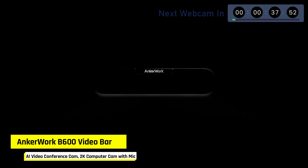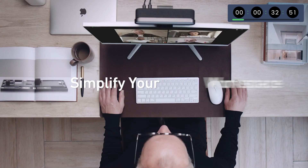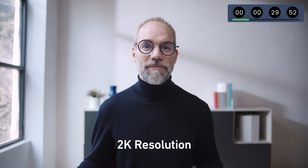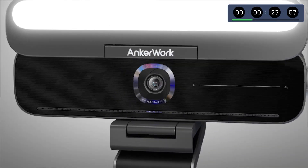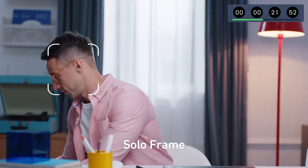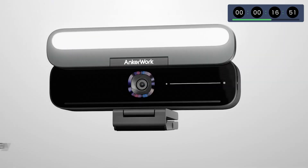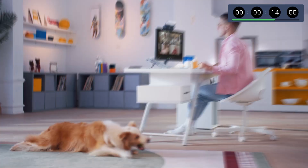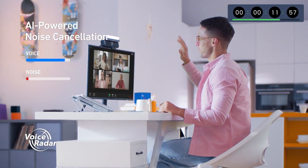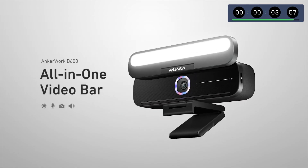This is a bulky and relatively unknown webcam. We're talking about the AnchorWork B600, a webcam that has integrated speakers, 4 microphones, and a light bar to make our image look excellent. It has a maximum resolution of 2K with precise autofocus. If you are thinking of a webcam to place on top of your laptop, this may not be the best option because of its weight. AnchorWork gives us multiple image configuration options in its software. It's a very interesting webcam with a lot of quality and very special features that you won't find in other models.